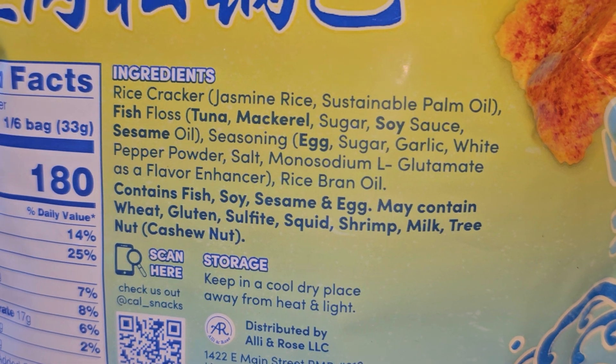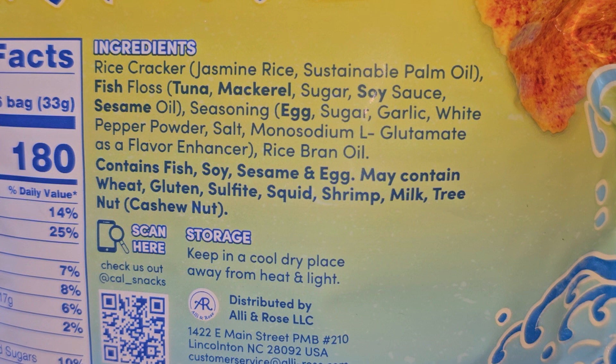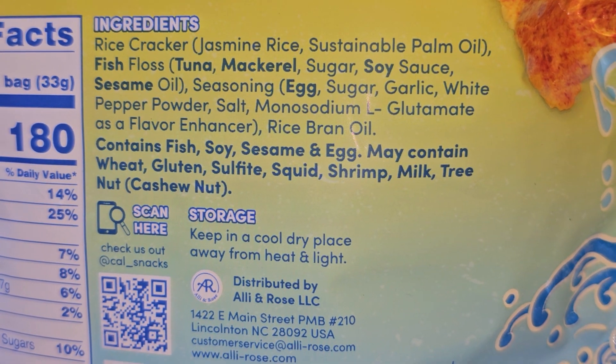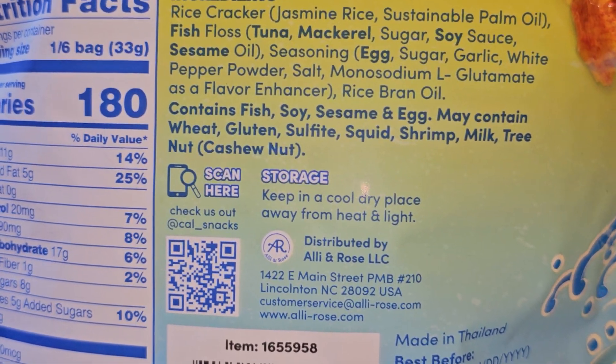Then there's rice bran oil. This contains fish, soy, sesame, and egg. It may also contain wheat, gluten, sulfite, squid, shrimp, milk, and tree nut such as cashews. So if you're allergic to those, just be careful.